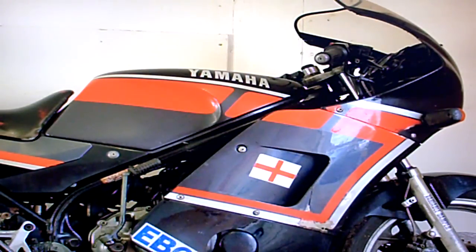Yamaha RD350F for sale on eBay. Possibly the F2 — I'm not absolutely sure, it could be an F1, but I think it's more likely to be an F2 at a guess.